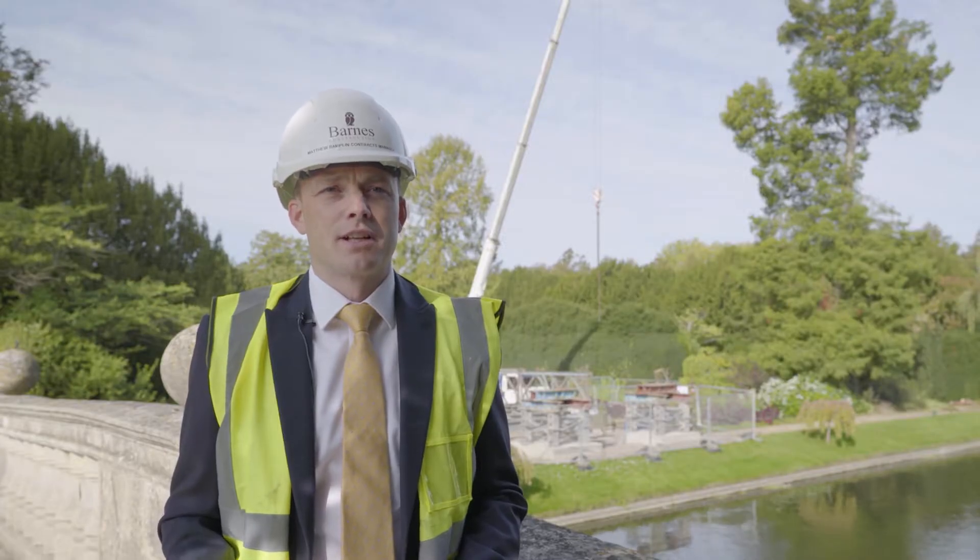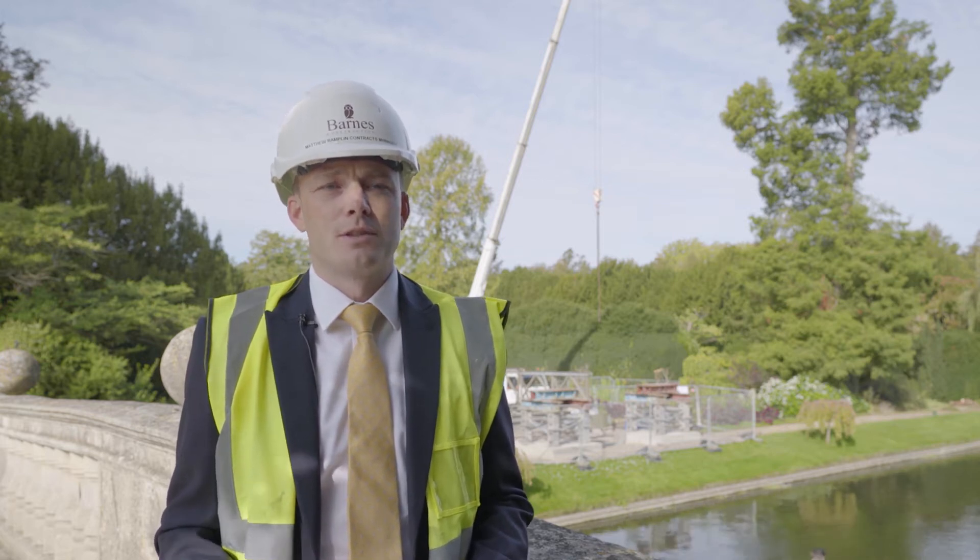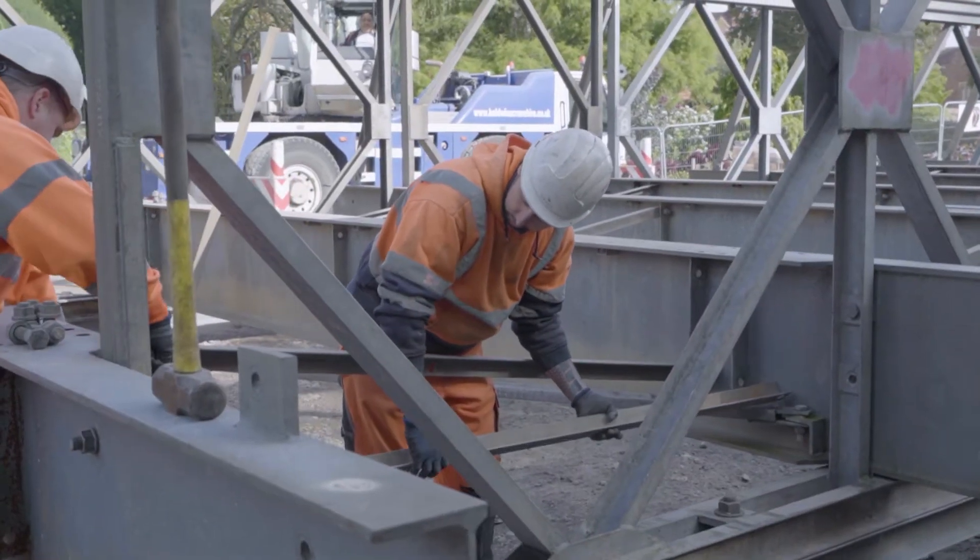Consideration was given to using the existing Clare Bridge, but due to its historic importance and also the difficulty to determine the exact loading the bridge could support, this was soon ruled out.